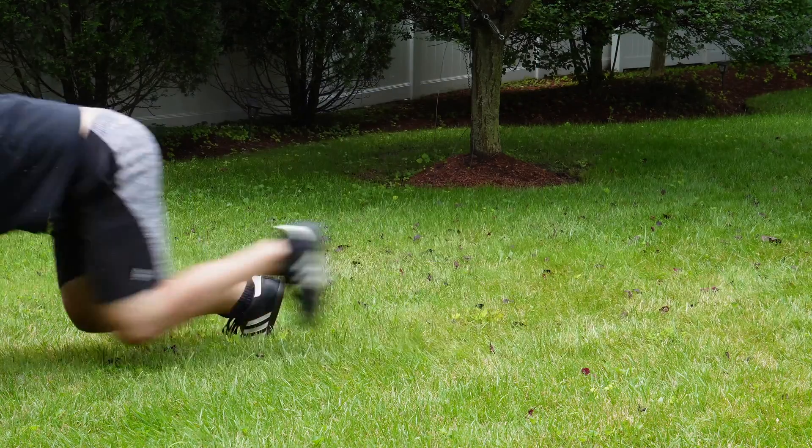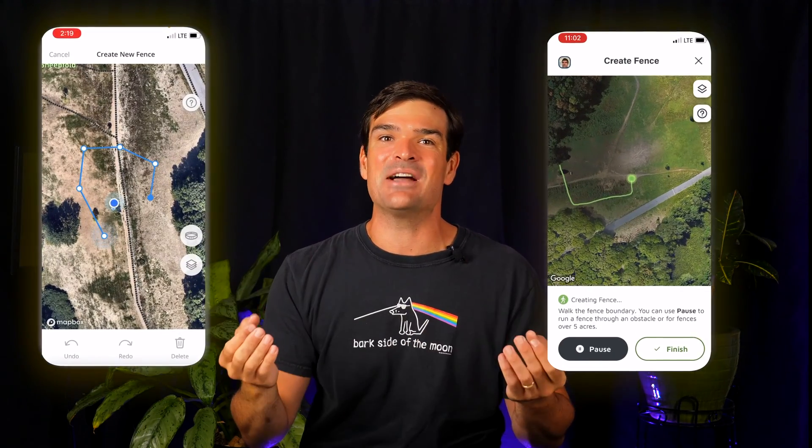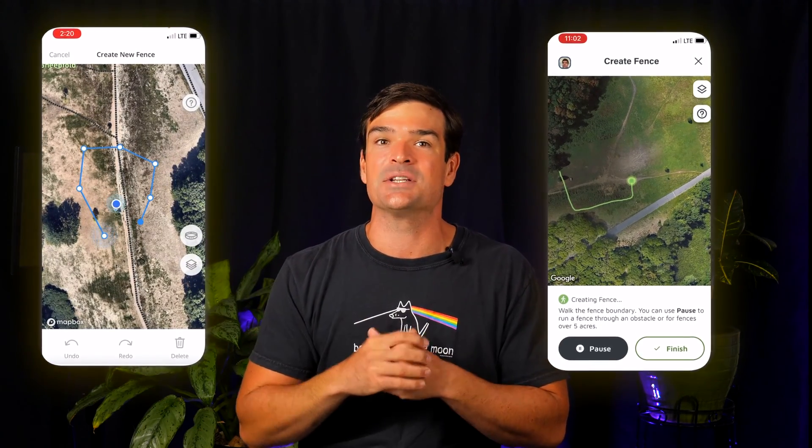Alright, time for some action. I wore the collars on myself so that I can speak for the pups. With Halo and Spot On, I sketched out fences first and tested their static corrections by trying to escape. I think that's the real test of GPS precision for them. Let's roll with Halo.